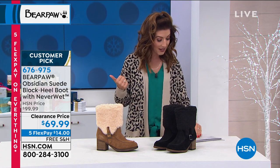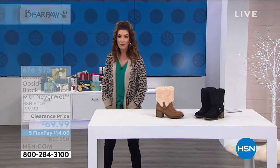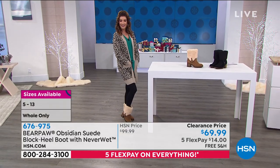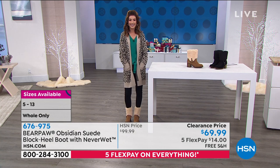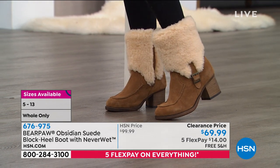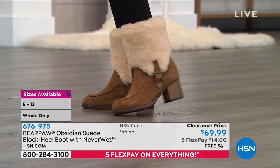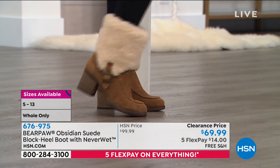Five flex payments of $14, free shipping and handling, and we can guarantee holiday delivery this hour. Whole sizes 5 through 13 available. We have the hickory with cream-colored wool blend lining and the black with a black-on-black exposed lining. The block heel looks like wood but it's actually rubber — so it's lightweight and safe. It has a wonderful flexible outsole so it bends with your foot all day.